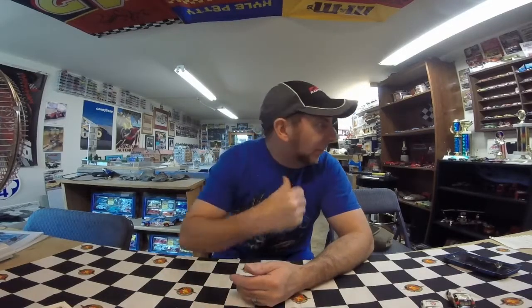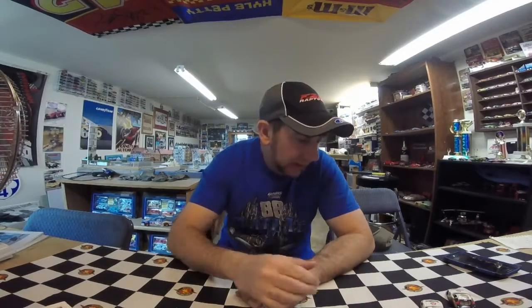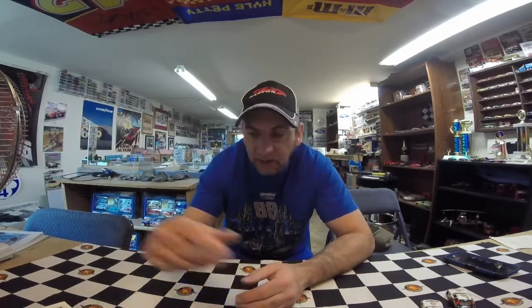Hello, fellow diecasters, and welcome to another car-crazy bi-weekly featured car here on Diecast Insanity. Today, I thought we would step away from the Hot Wheels this week. Elijah did his Richard Petty birthday trailer last week, so I thought we would show some of my diecast from the NASCAR side of things.